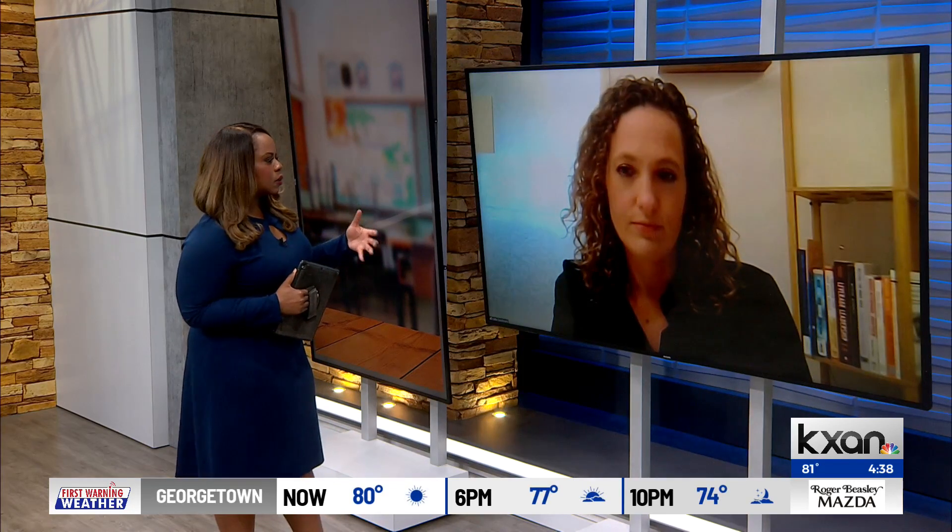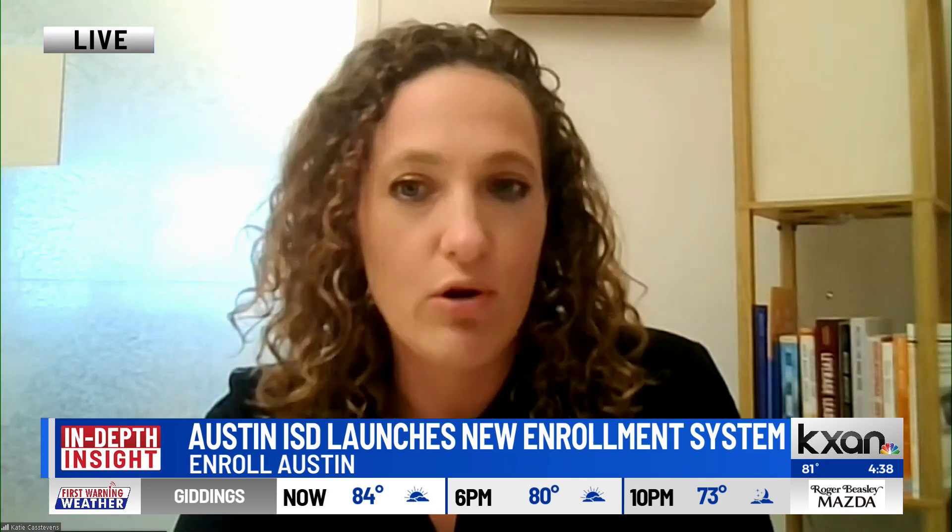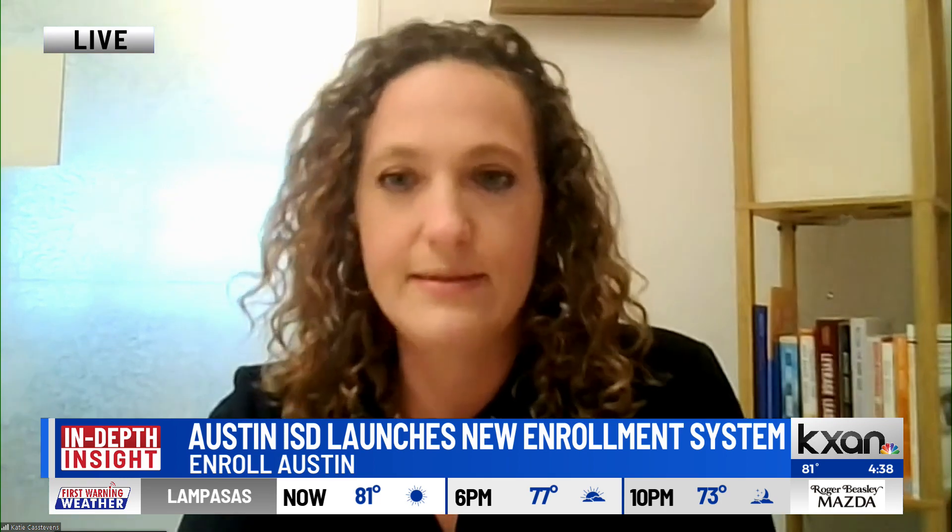How does this new system allow for a more transparent and equitable process for families in Austin ISD? Our previous system didn't really include information about special programs where most of our families went to register. We noticed that applicants to some of our magnet programs weren't really representative of the overall demographics and diversity throughout our district. With this new system, we believe that everyone will have more access to information about the various programs they can apply to, and that will lead to more equitable applications.